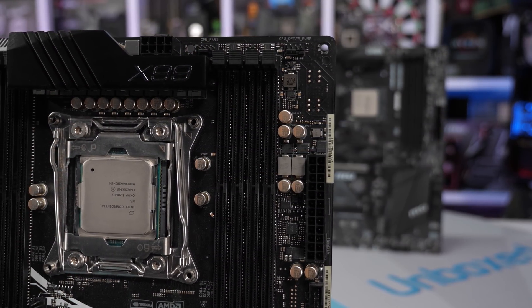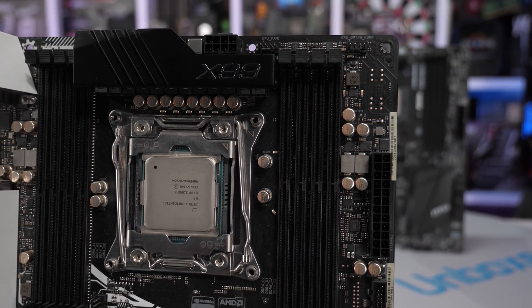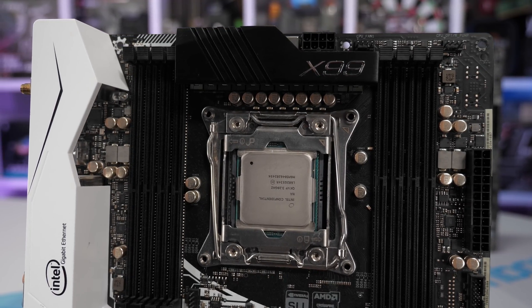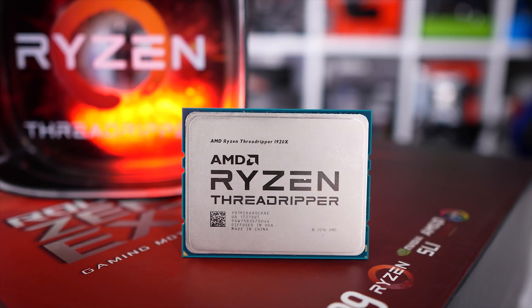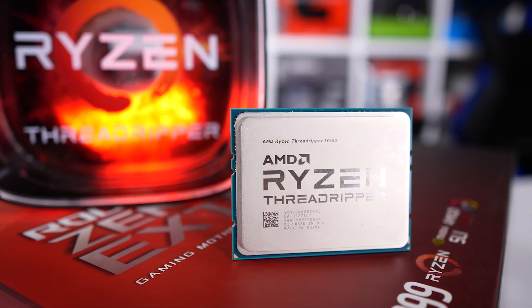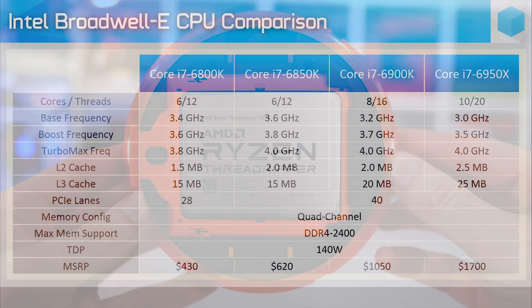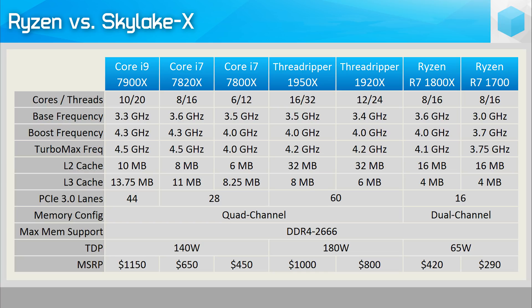Nevertheless, the Ryzen 7 series was still hugely exciting as not everyone requires a workstation-class CPU. Back in 2017 it was mostly just streamers that found the 8-core desktop CPU useful for gaming, but today modern games are starting to put them to use. Before Ryzen, those who could benefit from 8 cores had to make do with 4 unless they took out a small loan for something like the Core i7 6900K. Processors like the 1800X helped bridge the gap between mainstream and high-end desktop Intel CPUs.